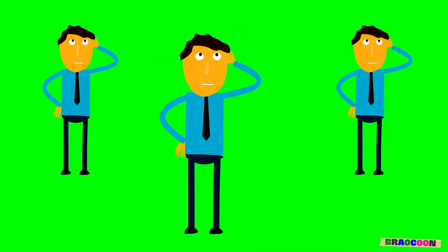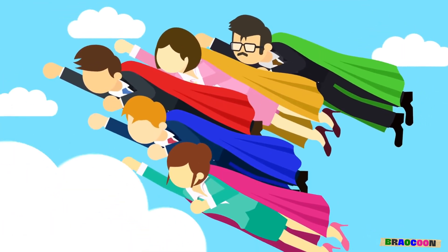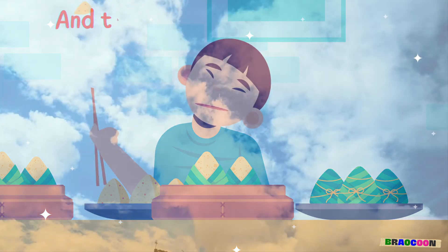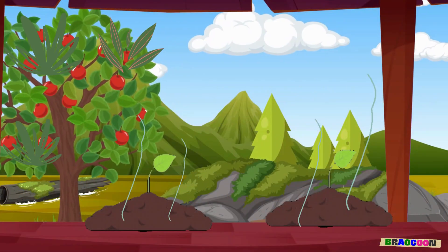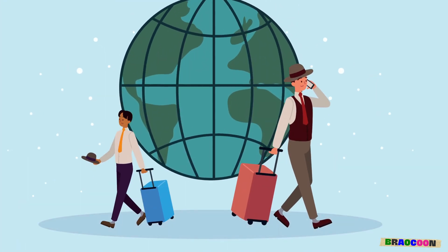Have you ever thought about why it's important to know how plants grow? Well, plants are like superheroes. They give us air to breathe, yummy food to eat, and they even help the planet by cleaning the air. When we know how plants grow, we can take better care of them and our awesome planet.